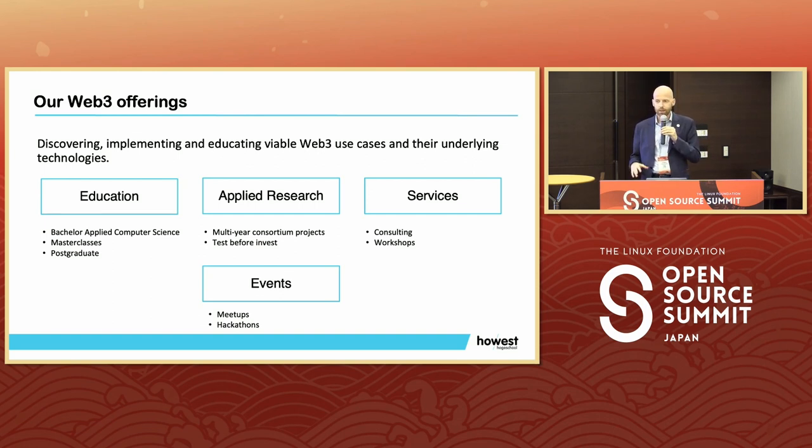Last Thursday we had a Hyperledger meetup in Brugge on the topic of Web3 evolved and European shift to decentralized technologies. We are also proud that every year we organize a decentralized autonomous hackathon, which is a hackathon that is run completely on smart contracts, including the voting and awarding the prize.